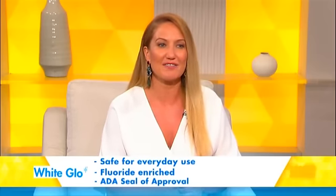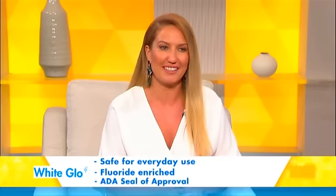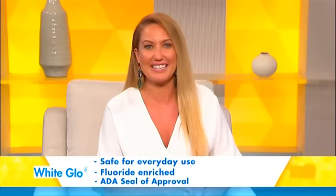White Glow products are developed by Australia's leading dentist to the stars, Dr George Sotteropoulos. Here he is to say a few words from his dental clinic in Sydney. For over 25 years in my practice, I've seen thousands of patients, from celebrities to everyday people, and I've given them the confidence of a healthy white smile.